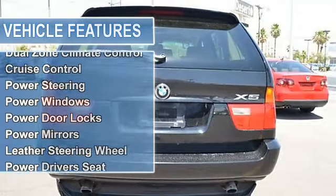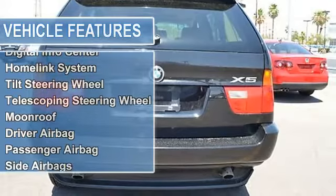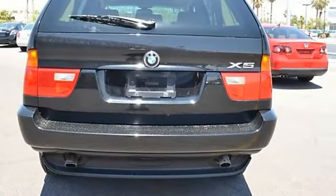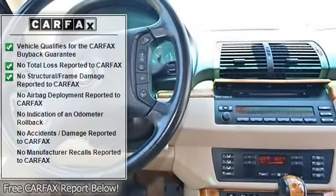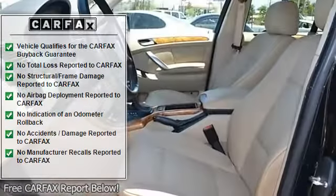It is covered by a limited warranty. Features include air conditioning, dual-zone climate control, cruise control, power steering, power windows, power door locks, power mirrors, leather steering wheel, power driver's seat, power passenger seat, memory seat position, and roof rack.